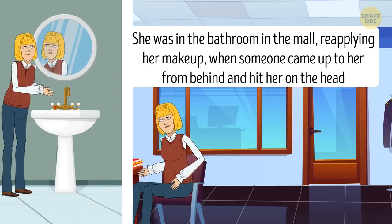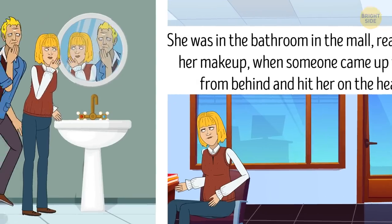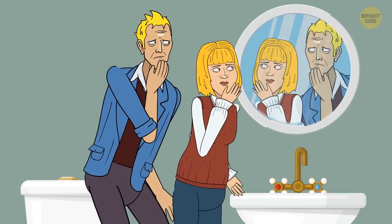The woman said she'd been fixing her makeup, so she had most likely been looking in the mirror. It means she would have seen the person approaching her from behind. She must be lying.